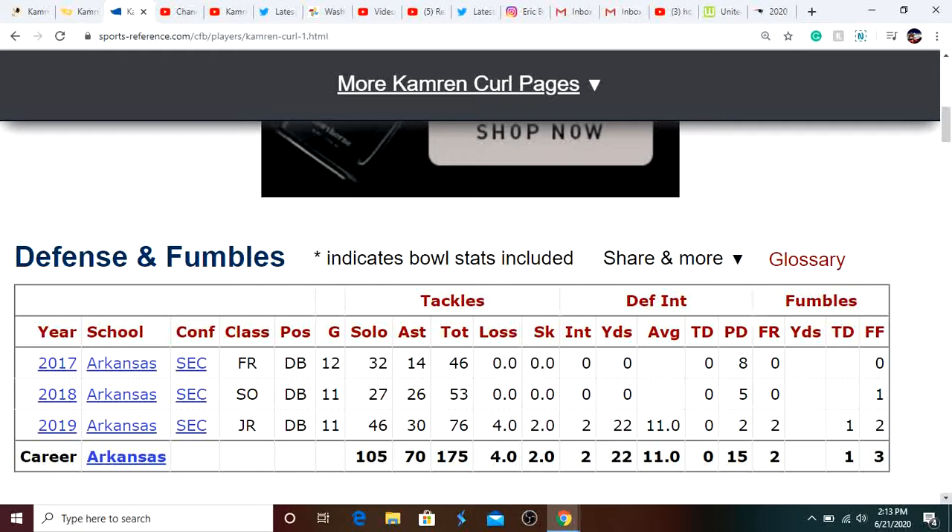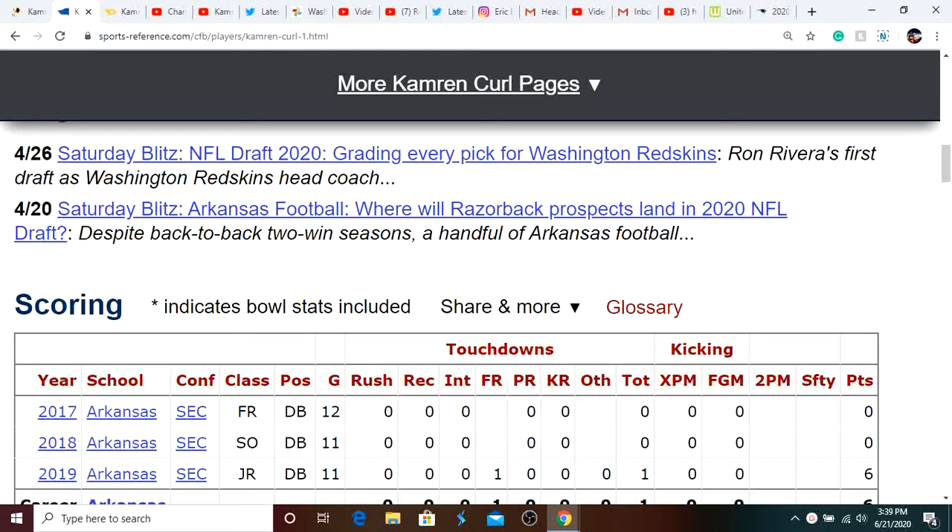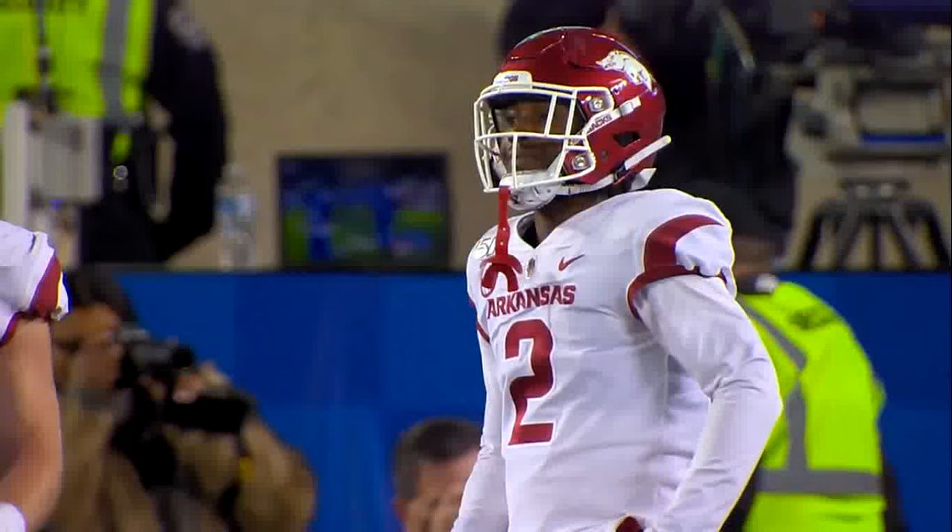Real quick, before we get into the film breakdown, I had to cut a little bit of the clips because of copyright issues. But besides that, it's pretty good. I couldn't find full game film on YouTube that I could post, so we're just going to watch some of his highlights and analyze that.